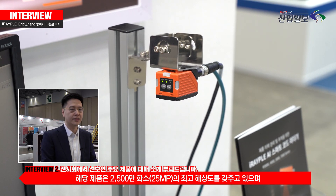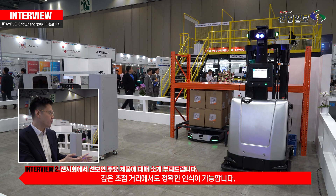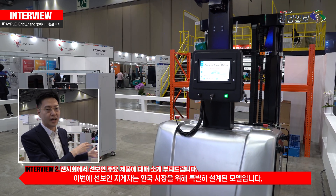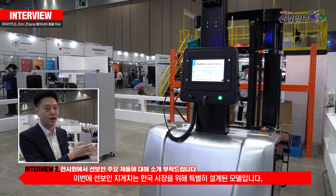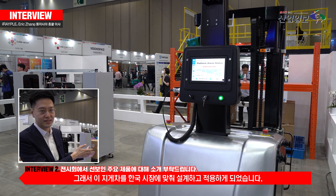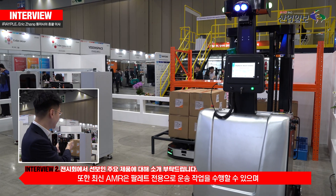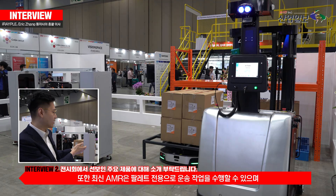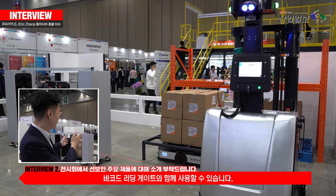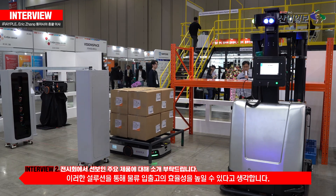For the AMRs, we bring this weight-balanced forklift, which is specially designed for the Korean market, because the Korean market most often uses closed pallets. We also have the lightening AMRs for parcel handling, and a barcode reader gate that can improve the efficiencies of inbound and outbound.